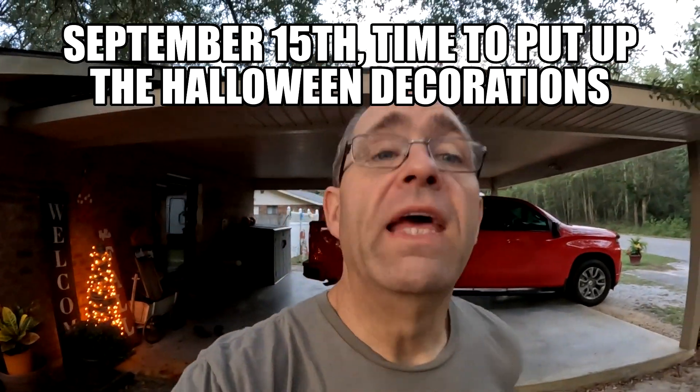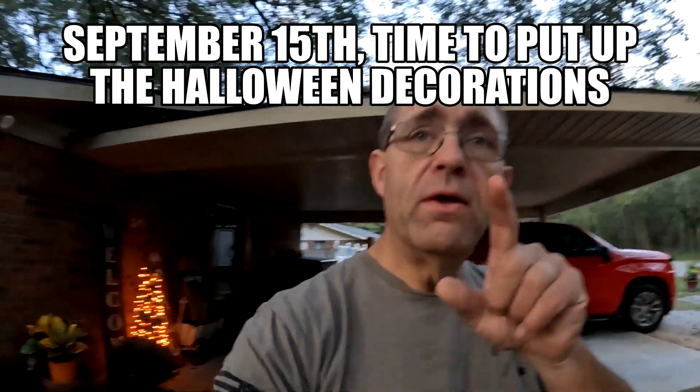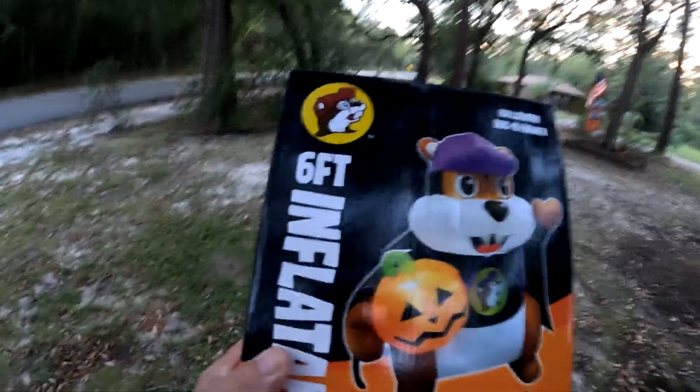All right folks, it is September 15th. I bought something from Bucky's about a month and a half or two months ago when it first came out. Right here in the box — a six-foot inflatable Bucky! I'm gonna put it out and show you how it looks when it's done. Pop is in the backyard barking, but I want to check it out. Halloween is coming, so I'm putting it out.